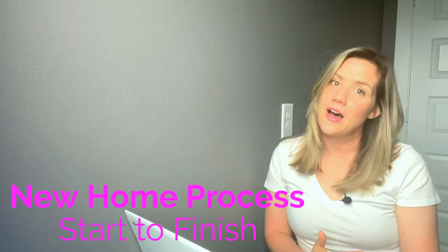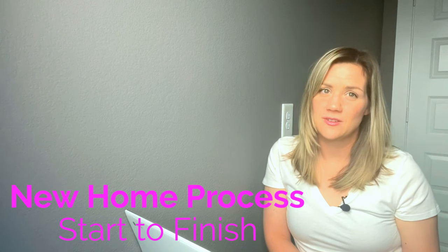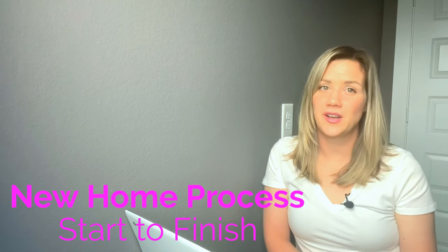In this video, we are going to be talking about how to buy a new construction home. If you are in the market to buy a new construction, you're going to want to watch this. We're going to go through the process from start to finish and what kind of costs to expect. Hello, I am Danielle Kim. I'm a realtor here in Houston, and this video is about how to buy new construction.